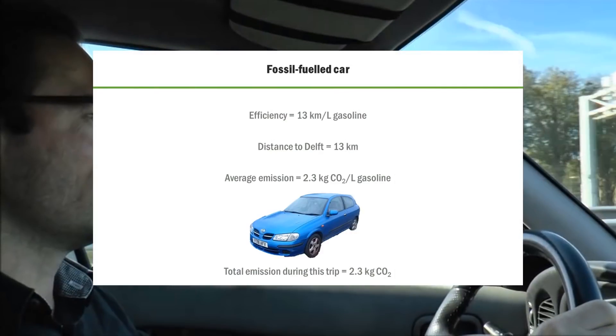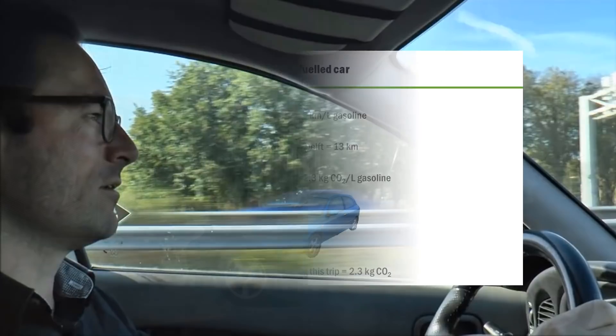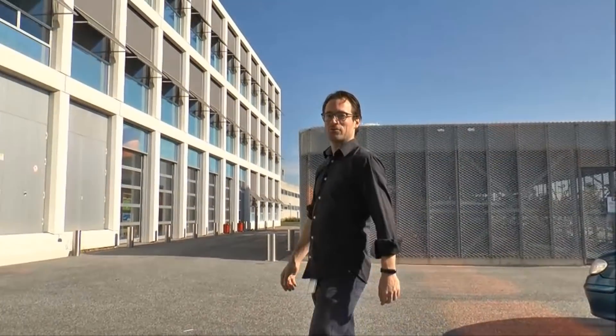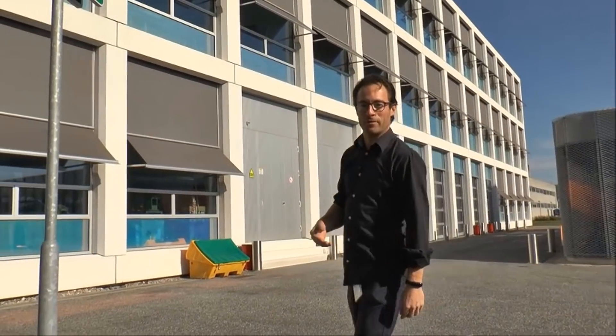I'm currently driving my Nissan Almera, which does 13 kilometers on one liter of gasoline. The distance we are covering today is 13 kilometers, and the emissions per liter of fuel is 2.31 kilograms CO2, which means today we put 2.31 kilograms CO2 into the atmosphere. I'm here at the Faculty of Applied Sciences at TU Delft to talk to Patricia Osserweyer about the biobased economy.